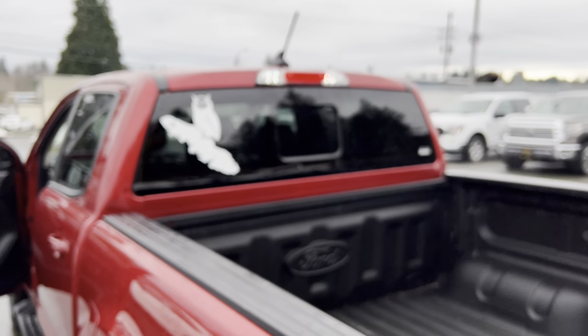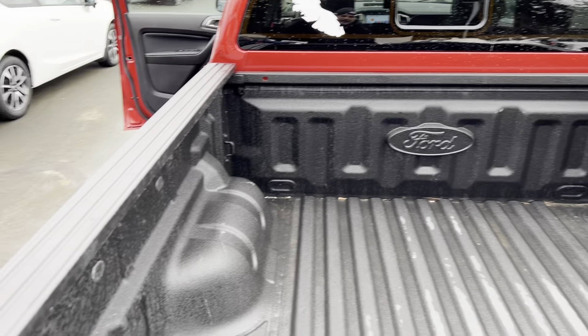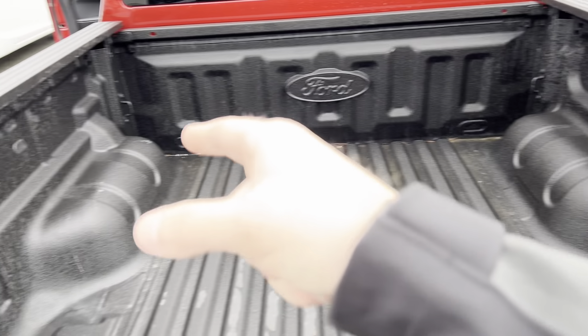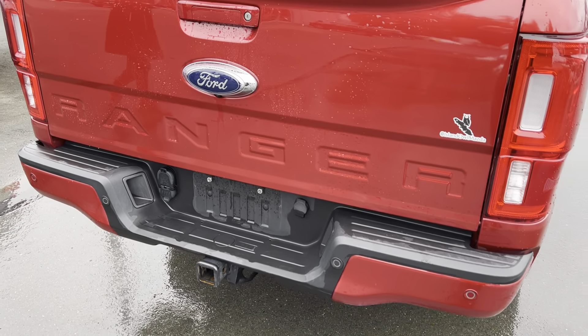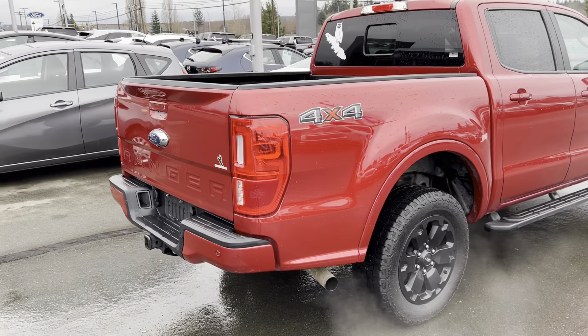Outfitted with the Island Owl decor, this is a beautiful truck with the Ford tough bed liner ready for you to haul all your goods. It's got tie-downs in all four corners, and in the back you've got proximity alerts and a tow hitch available for all your towing needs.